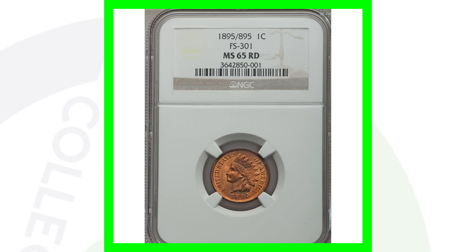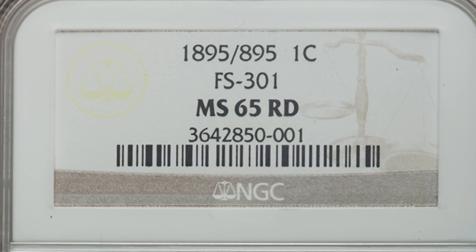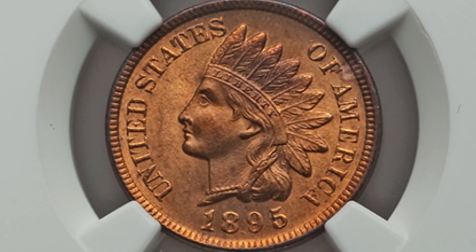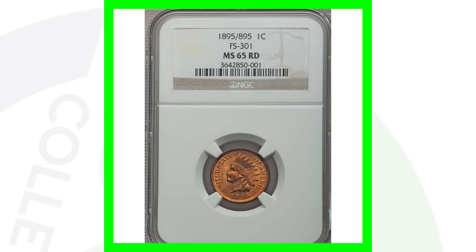Now looking at another repunched date — this one is on a business strike coin, not a proof. The coin slab reads 1895/895, meaning the 895 has been repunched on the date. Because of the high grade of Mint State 65 combined with that RPD repunched date, this penny sold for over $880 — nearly a $900 penny. Don't forget to subscribe, check out the other videos, and until tomorrow I'll see you in the comments — this is Couch Collectibles.